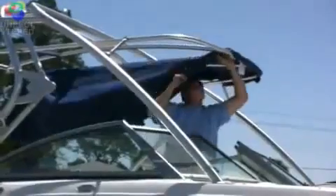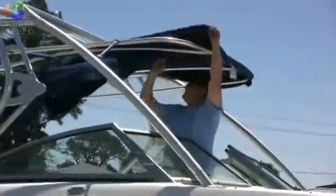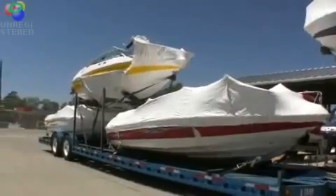We've got about 50 repossessed boats being unloaded this week. Probably doing about 25 of them today, but just about every boat on our lot right now is a repossession that has come here from all over the country.